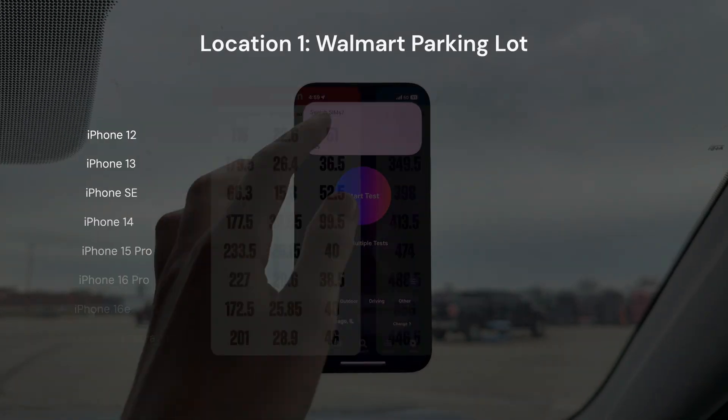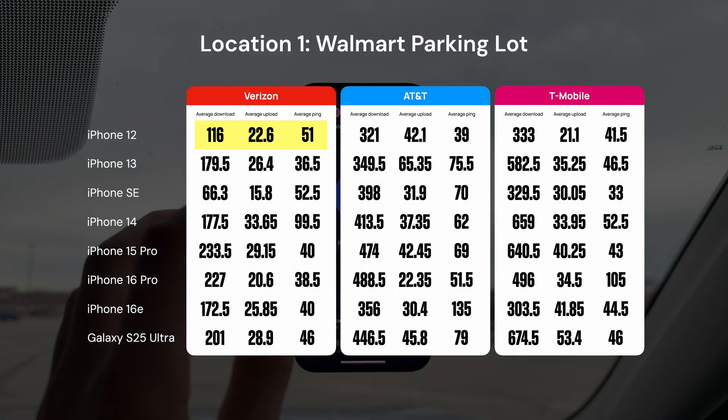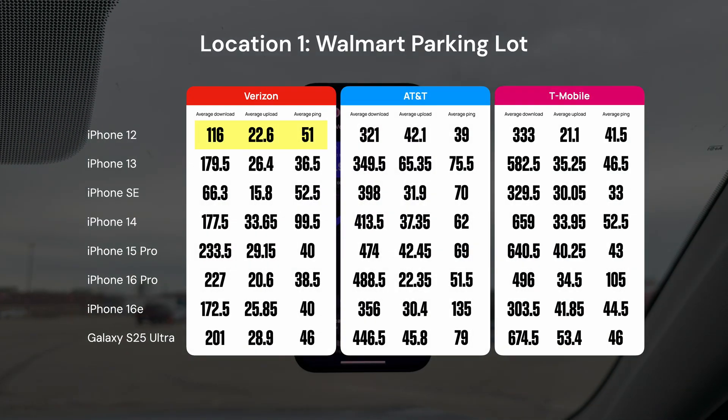On the Verizon network, the iPhone 12 got an average download speed of 116 Mbps, an average upload of 22.6, and an average ping of 51ms. For ping, lower is better, and for upload and download speeds, obviously higher is better.